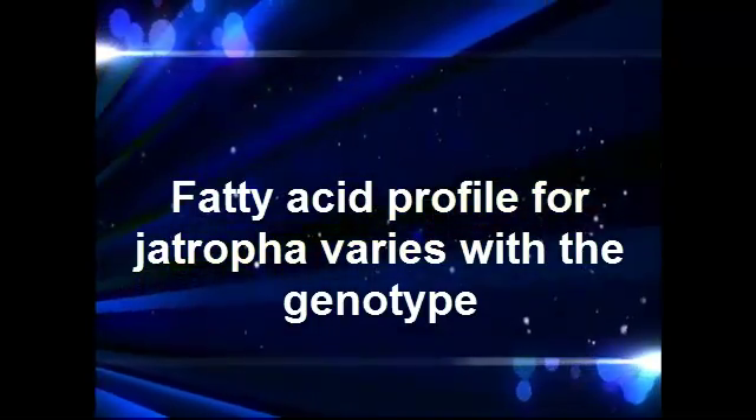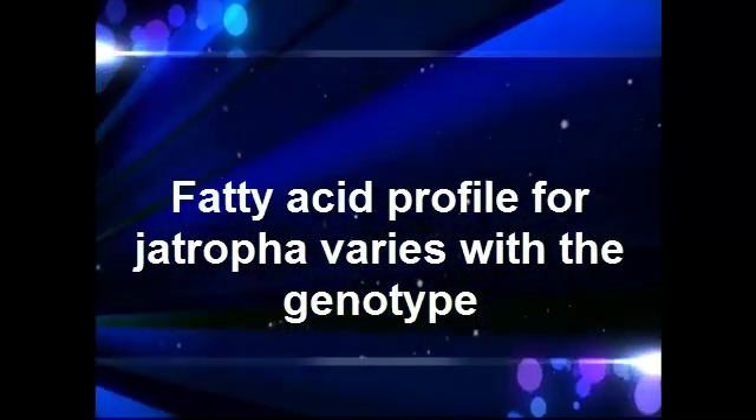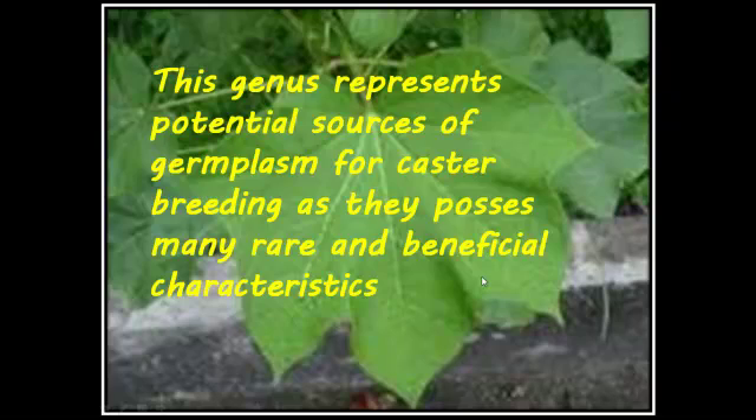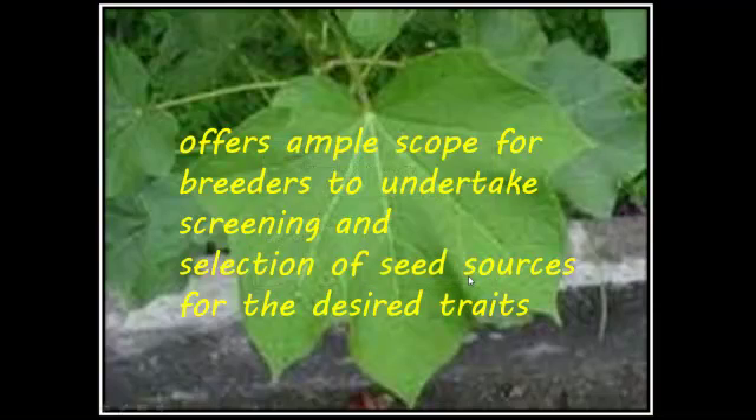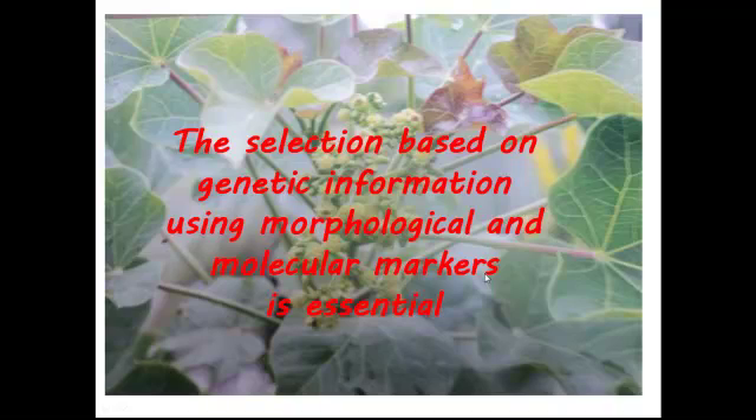The fatty acid profile for Jatropha varies with the genotype. The genus represents a potential source of germplasm for breeding, as they possess many rare and beneficial characteristics. This is an allogamous species, which results in a high degree of variation. The variation offers ample scope for breeders to undertake screening and selection of seed sources for crop improvement.